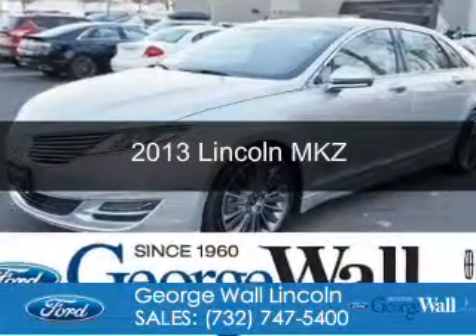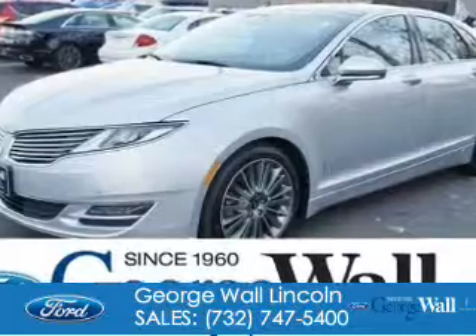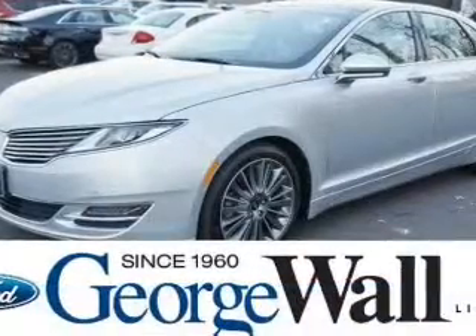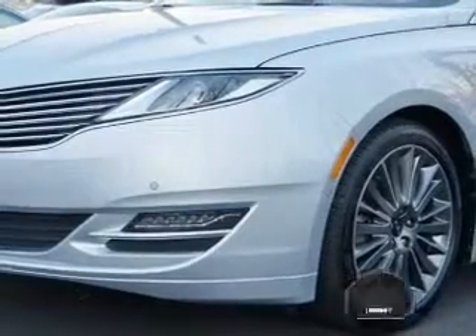This is a certified pre-owned 2013 Lincoln MKZ. It's powered by front-wheel drive, a two-liter, four-cylinder engine, and a six-speed automatic transmission.